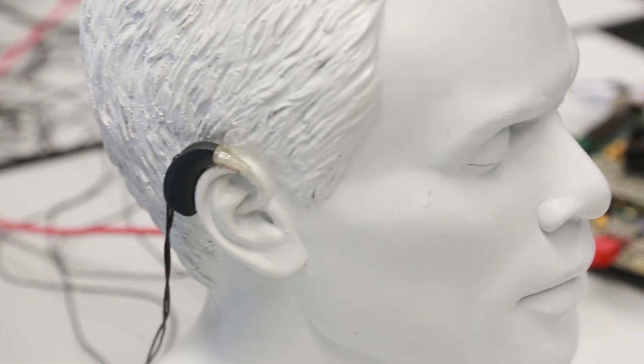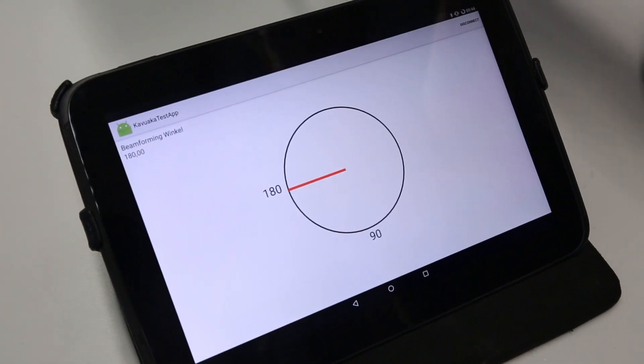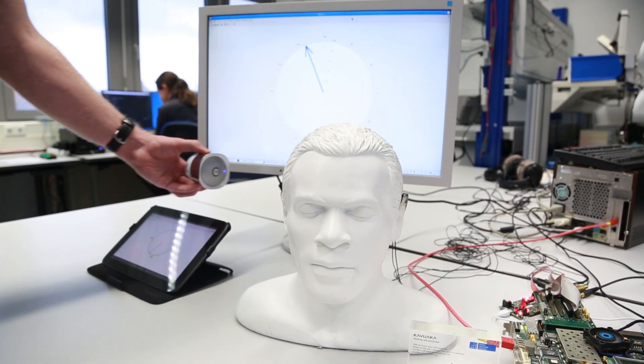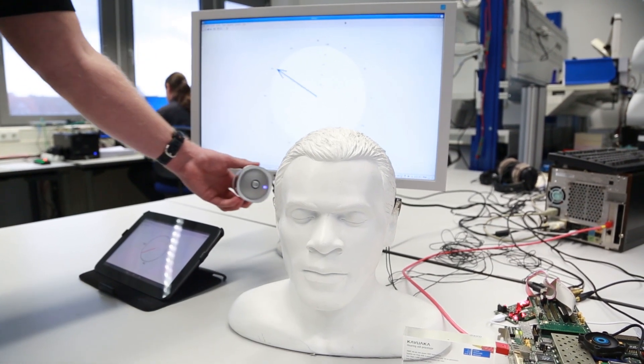If I'm talking to you, the beamforming of the microphones installed inside my hearing devices are directly devoted to you. If there's noise from the left or right side, we can separate this, and then the signal-to-noise ratio is much more improved.